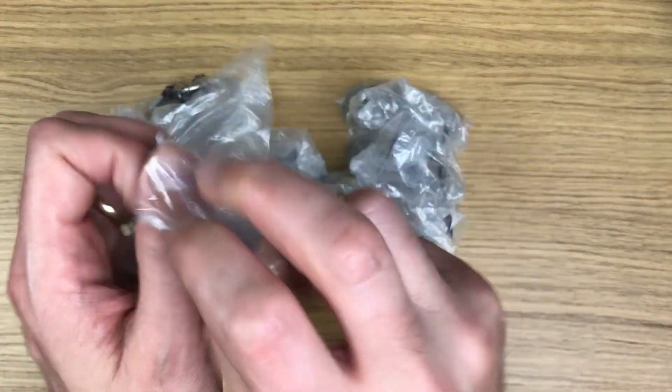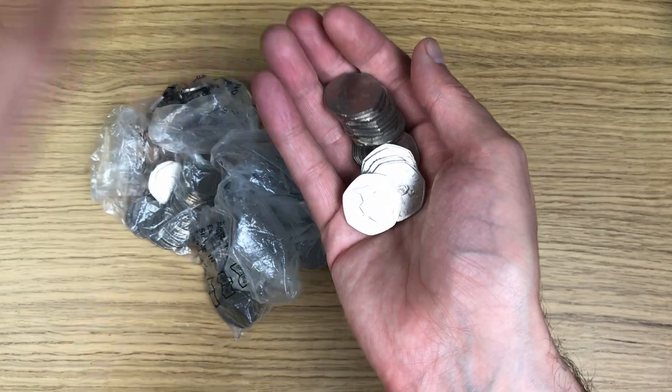Without further ado, let's get into these bags. I'm going to do my usual thing now where I speed up the video until I actually find anything interesting.